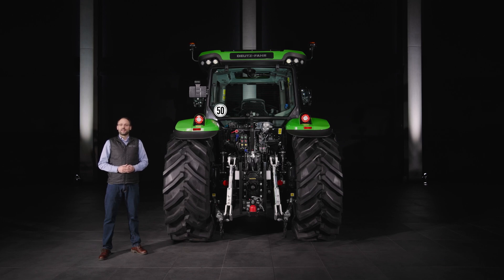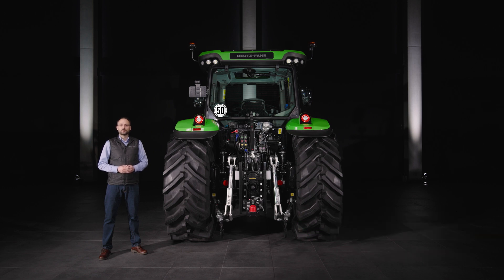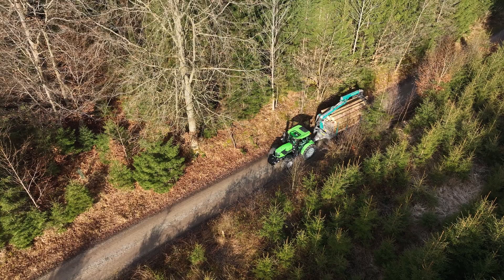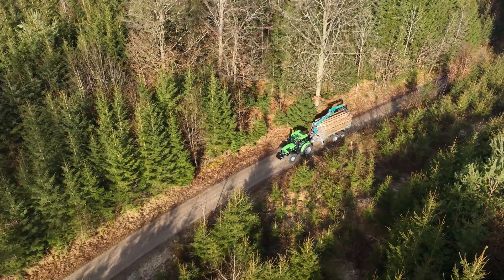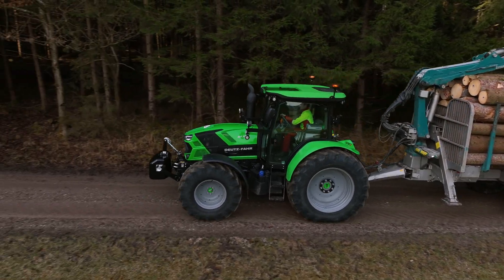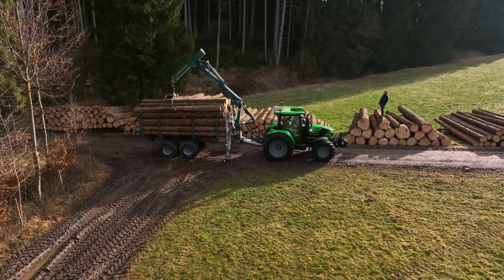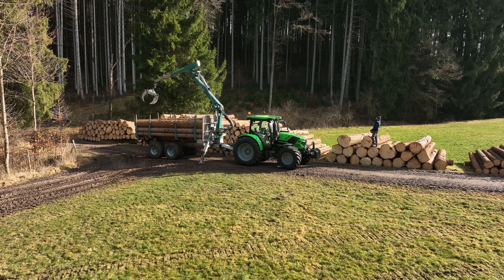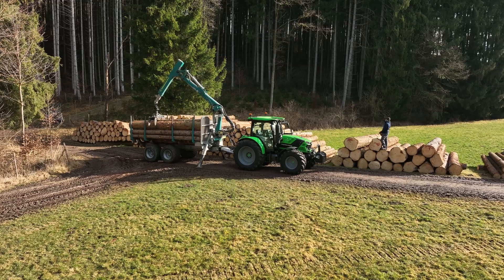Let's now focus on the rear linkage, PTO and hydraulic system. With up to 7 tons of rear lift capacity, the 6C series models easily handle even heavy and demanding attachments. Should you hitch them to the K80, you benefit from a drawbar load of up to 3 tons, even at 50 km per hour. The rear PTO offers up to 4 PTO speeds and can also be conveniently operated on the mudguard. If you are working with a drive axle trailer, a ground speed PTO with independent stub is available.